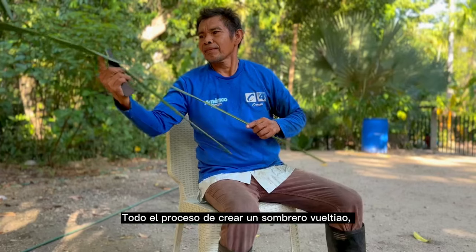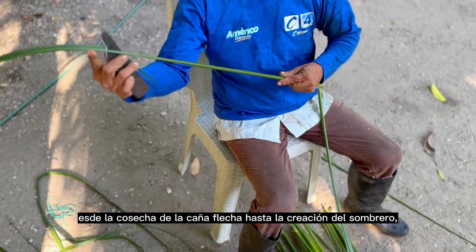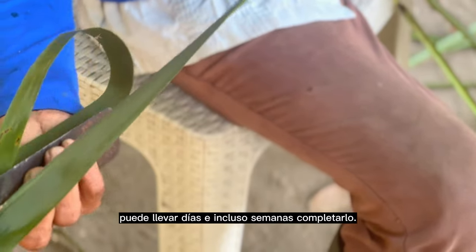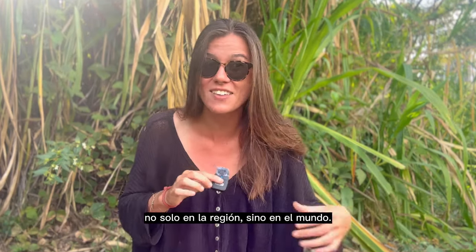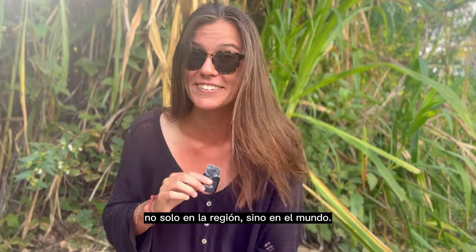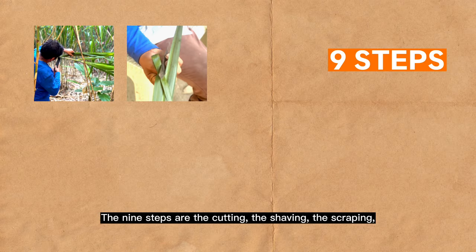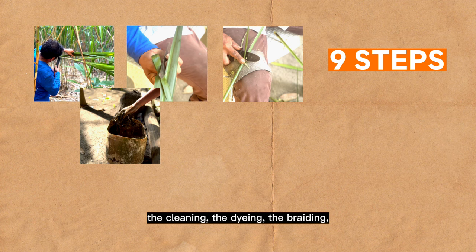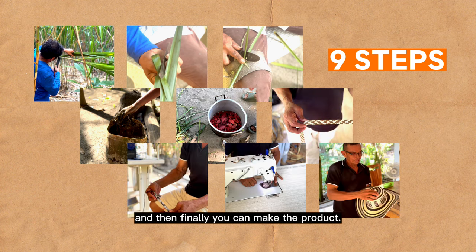The entire process of creating a Sombrero Vuelteao — from the harvesting of the caña flecha to the creation of the hat — can take days and even weeks to complete. Here at Finca Las Palmas, they complete the entire process, leading to some of the finest caña flecha products not just in the region but the entire world. To create a sombrero, a product has 9 steps: the cut, the rasp, the ripiado, the tinturado, the trenzado, and finally the product.